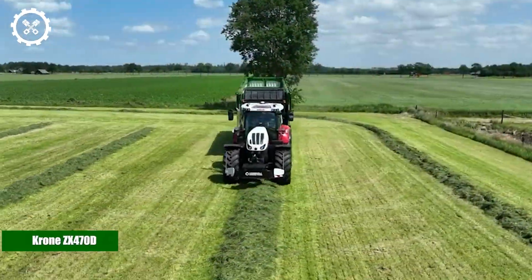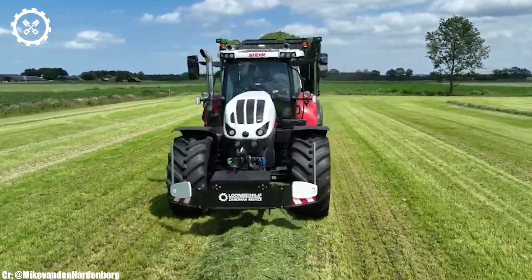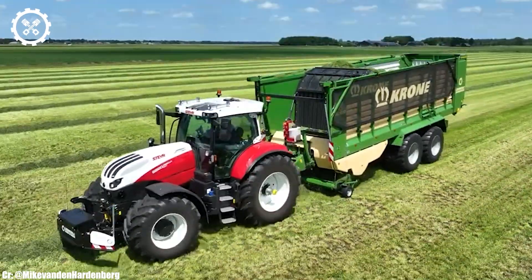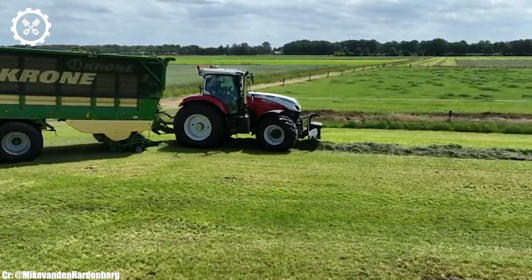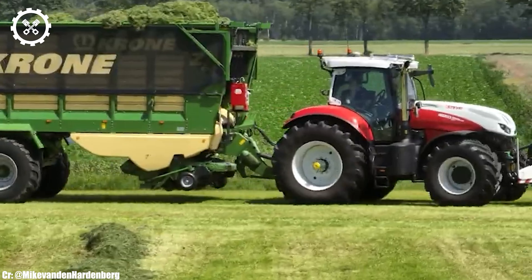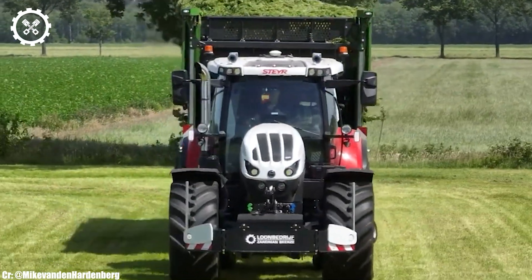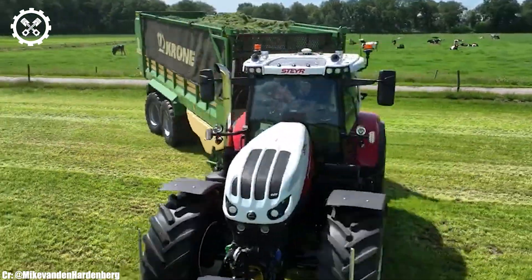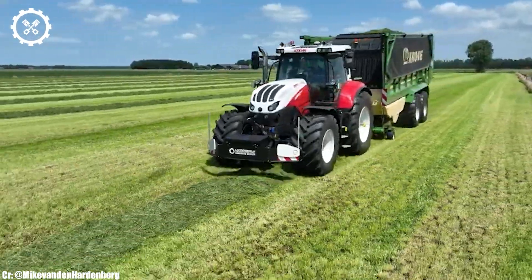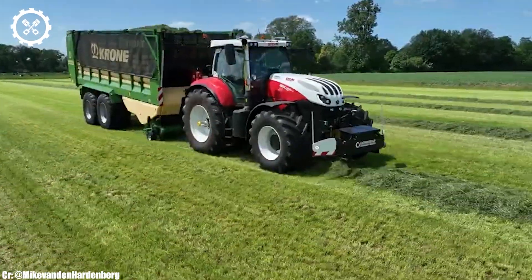The Chrome ZX470D is a high-capacity forage harvester designed for exceptional performance, efficiency, and precision in the field. With an engine output typically delivering around 625 to 770 horsepower, it is a powerful machine equipped to handle large-scale forage harvesting tasks. Inside the spacious and operator-focused cab, the ZX470D offers a comfortable and highly productive workspace.